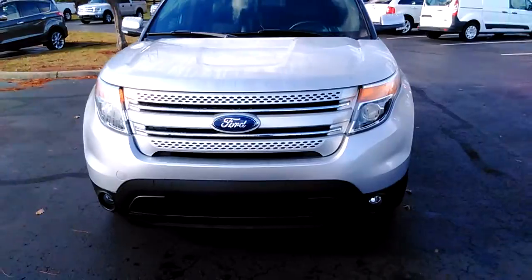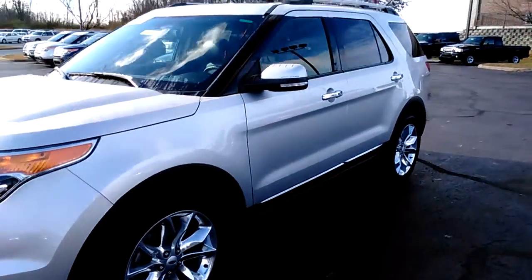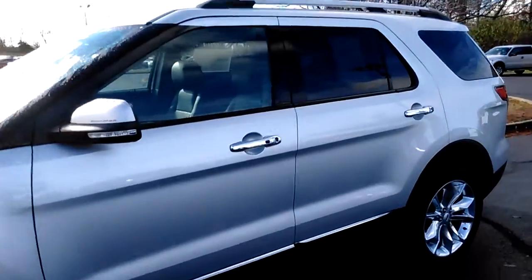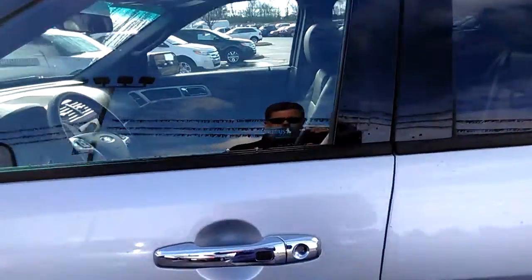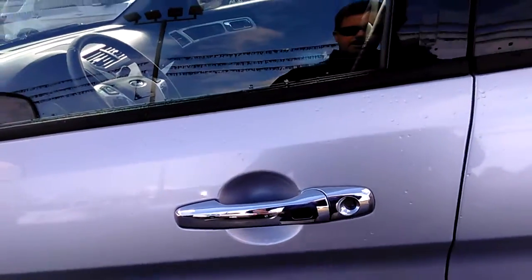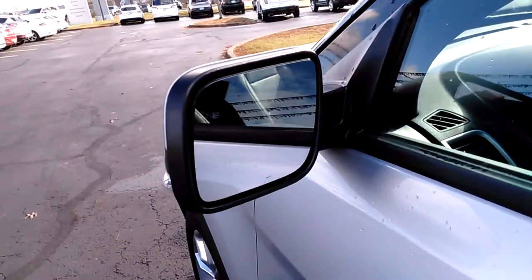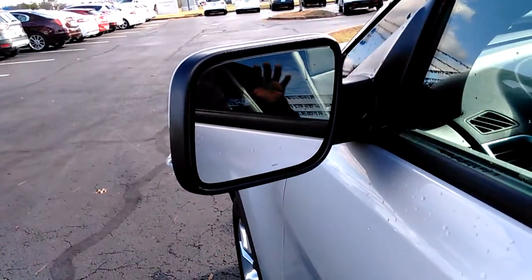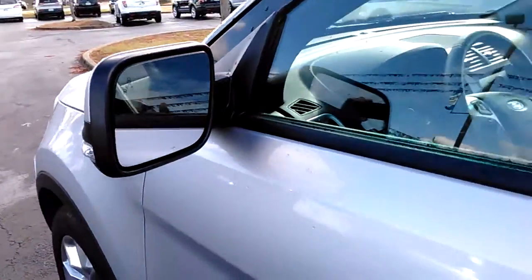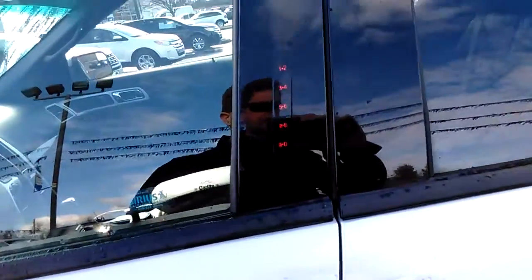It's got a great package on it: HID headlights, fog lights, chrome wheels. It is a limited package, so it's loaded. When you come up to the door with the key fob in your hand, you can grab it and it'll unlock automatically and open up. This has got your BLIS mirrors, which is your blind spot detection — if somebody comes in your blind spot, it will light up a little light to let you know they're there. Also has keyless entry, so a five-digit code will let you into the vehicle.